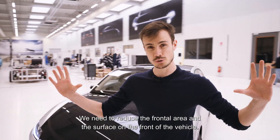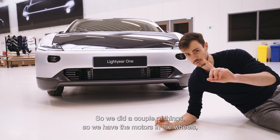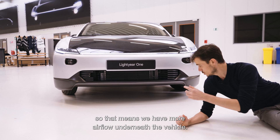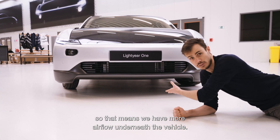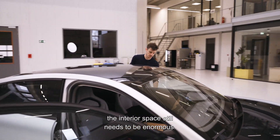Aerodynamics is not just about the back of the car — the front is also very important. We need to reduce the frontal area and the surface on the front of the vehicle. Because the motors are in the wheels, we have more airflow underneath the vehicle as well.